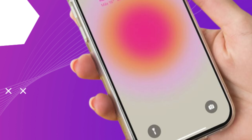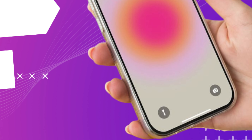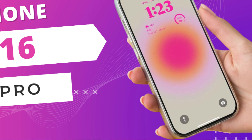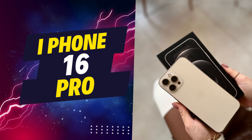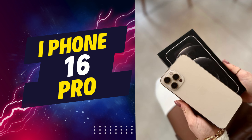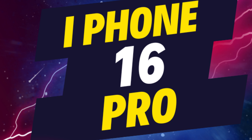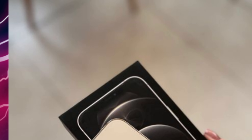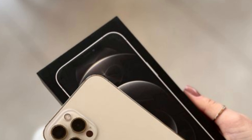The implementation of anti-reflective coating represents a significant step forward in Apple's ongoing efforts to elevate the photographic capabilities of its devices. By minimizing unwanted reflections and maximizing light transmission, this technology enables users to capture scenes with greater fidelity and realism, preserving the true essence of the moment. With lens flare and ghosting artifacts effectively mitigated, users are empowered to unleash their creativity and explore new photographic horizons with confidence.